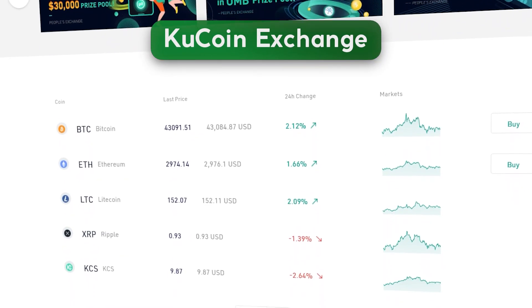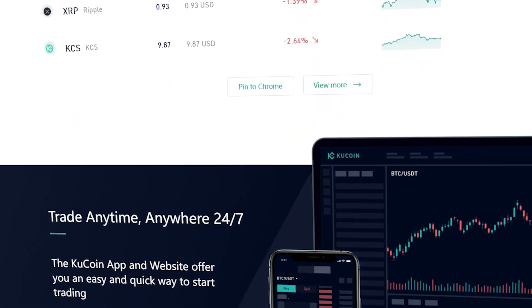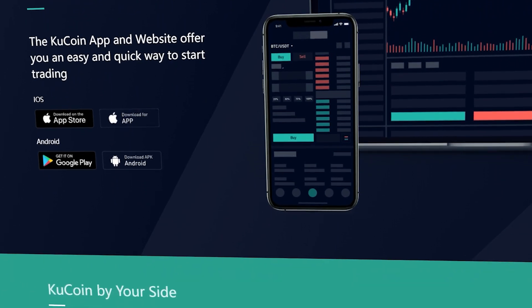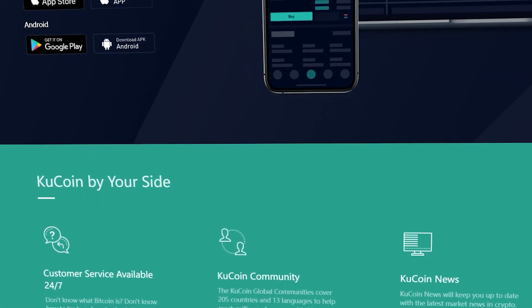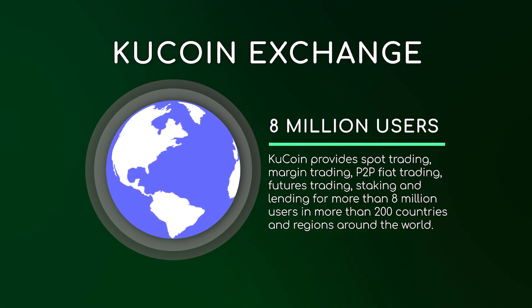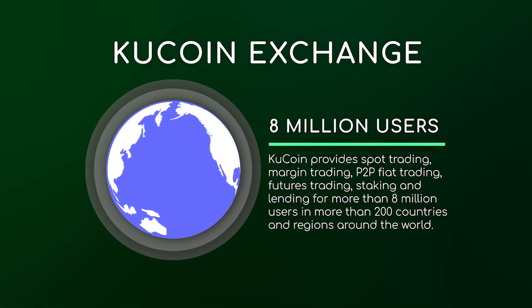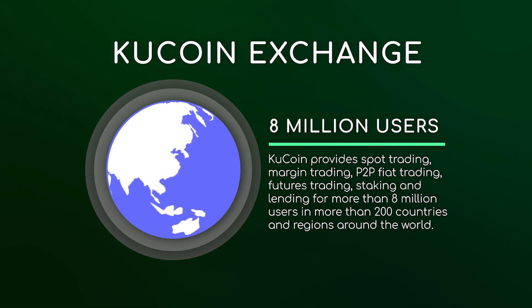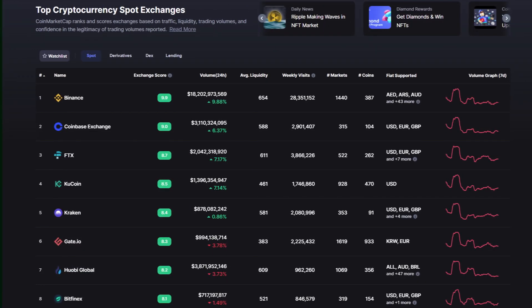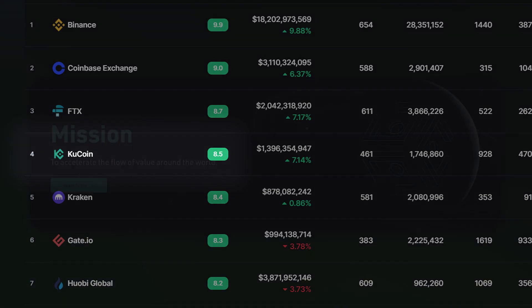The history of KCC begins with the creation of the KuCoin cryptocurrency exchange, which was launched in September 2017. KuCoin is a global cryptocurrency exchange with more than 350 digital assets. Currently, it provides spot trading, margin trading, P2P fiat trading, futures trading, staking and lending for more than 8 million users in more than 200 countries and regions around the world. According to CoinMarketCap, KuCoin is currently the fifth largest cryptocurrency exchange.